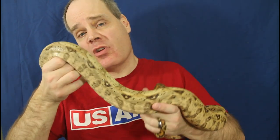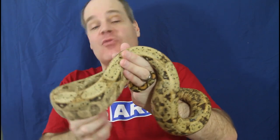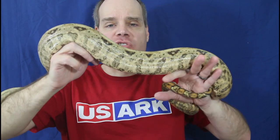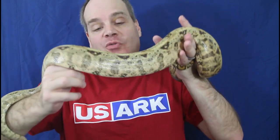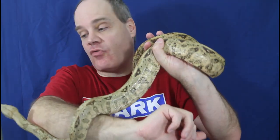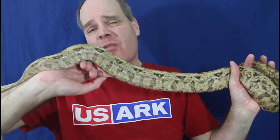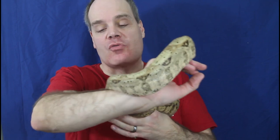Hog Island Boas are actually one of the first available locality boas, going all the way back to the 70s and 80s. They were exported in pretty large numbers and they're from two small islands — the Cayo Cochinos, or Hog Islands — off the Caribbean coast of Honduras. They have this hypomelanistic look to them, much lighter colors than mainland boas, with lots of pinks, reds, oranges, and even some greens and blues. In general they're a little bit smaller than mainland boas — semi-dwarfs — typically in the four to six foot range as adults.